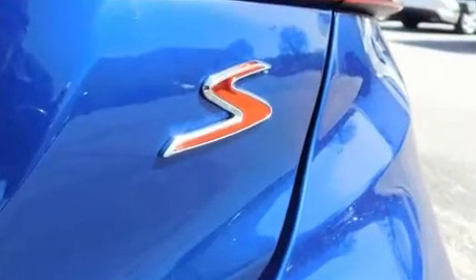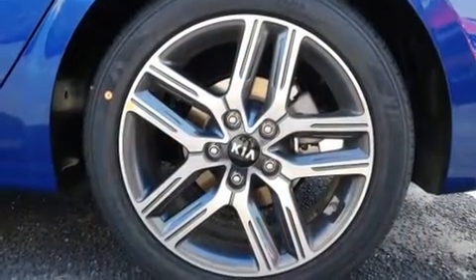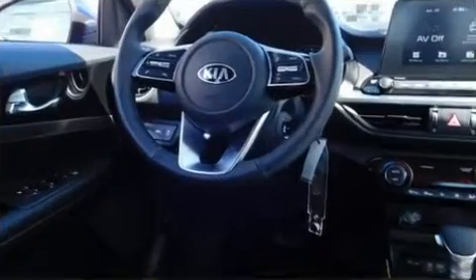Kia paid particular attention to efficiency and practicality with the following features: a tachometer, variably intermittent wipers, a trip computer, and more.